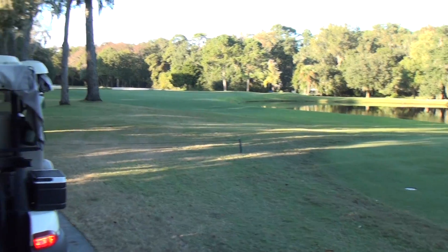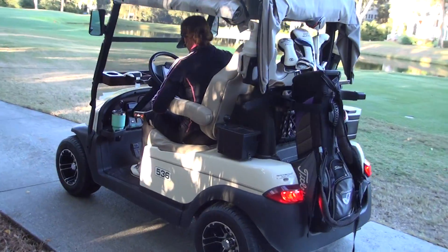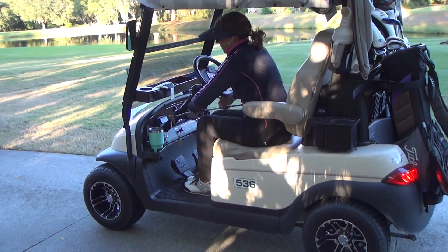All right, here we are on beautiful hole number 13 at the Nicholas course, and we've got Ellen in the golf cart with her putter in her hand.